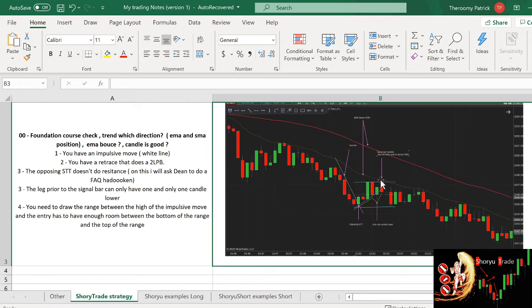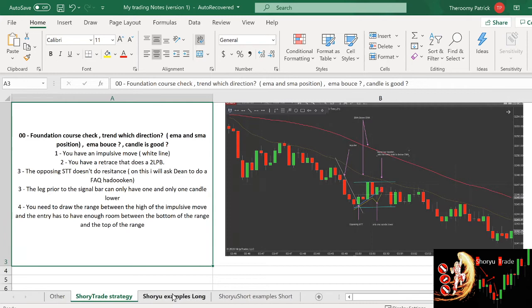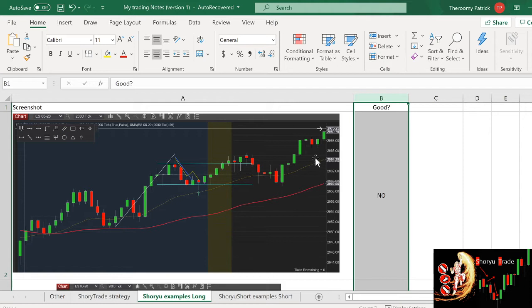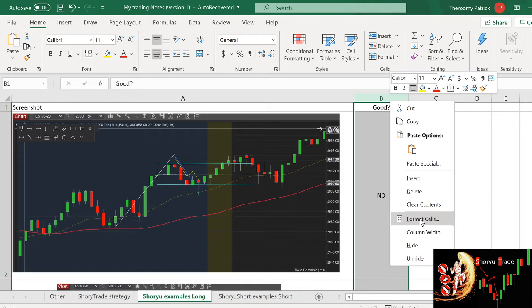Those are the global rules that you need to follow if you want to take the trade. If one of those rules is not there, you should skip the trade. I've screenshotted plenty of examples — I'll go through three or four for you to understand the logic when you look at a trade. Let's take a look at this one. Is it a good trade or not?